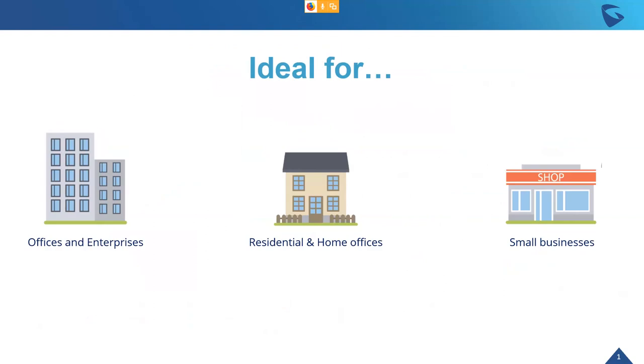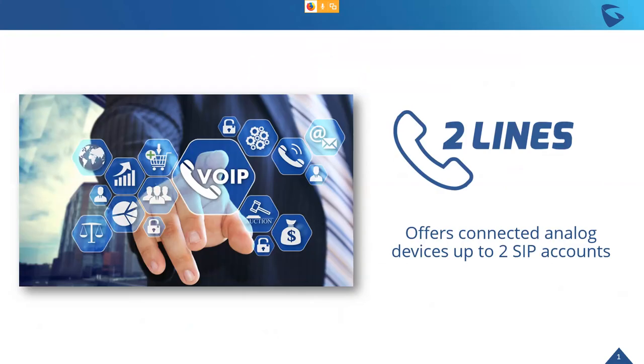ATAs really have three main deployment uses: offices and enterprises, specifically SMBs wanting to integrate analog devices with a VoIP network; residential and home offices, where some of the biggest service providers in the world use our ATAs for people to integrate analog devices with more cost-effective VoIP networks; and small vertical businesses like mom-and-pop shops, restaurants that only have a couple of lines and want to take advantage of VoIP cost savings without buying all the VoIP infrastructure.